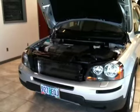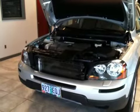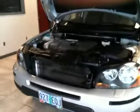Here before you is a 2008 Volvo XC90, 3.2 liter turbocharged all-wheel drive V6 engine. Clean as a whistle.